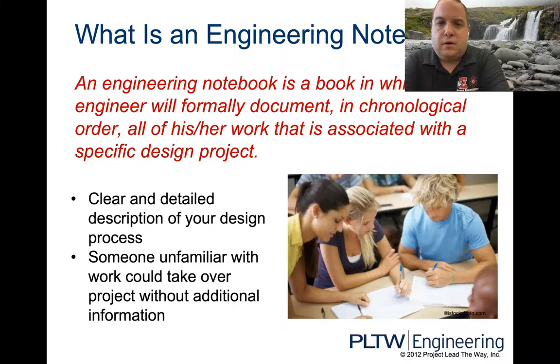It becomes super important to document everything along the process because you're not going to do everything correct the first time, and that's okay. There's a lot of trial and error in everything that we do in life. This book documents that process. You have to learn from your mistakes, adjust, modify, redesign, and so on. This book is going to document all of it.